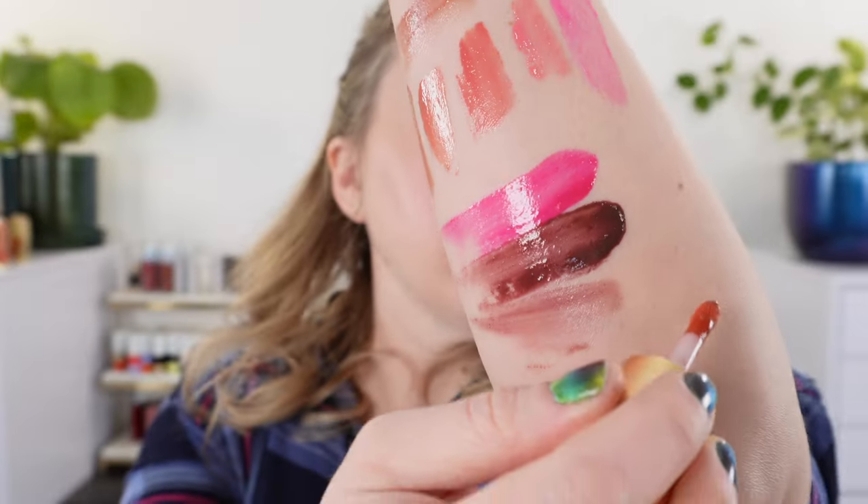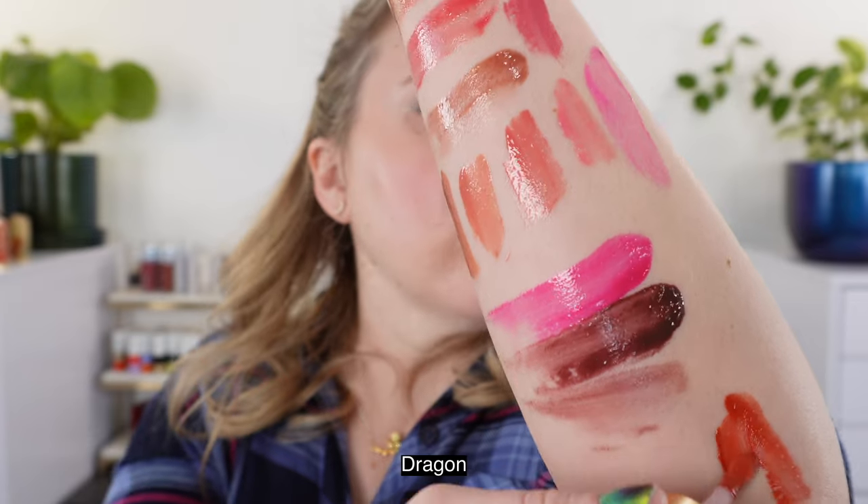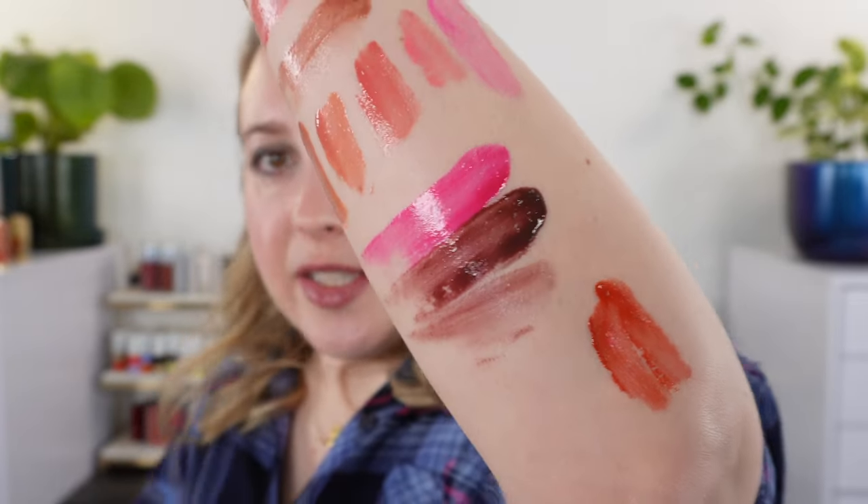Moving on to the medium impactful pigment level — we're going to take a look at Dragon, which is kind of a burnt orange shade. It doesn't go with any of these shades necessarily, but it's a really beautiful shade. I think it's great for fall.